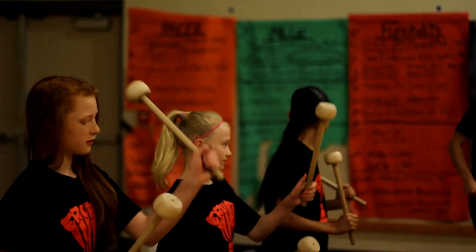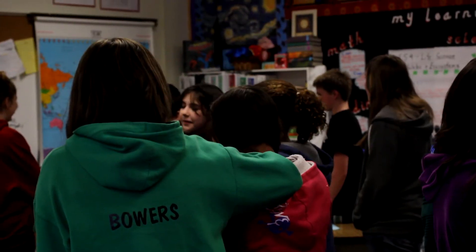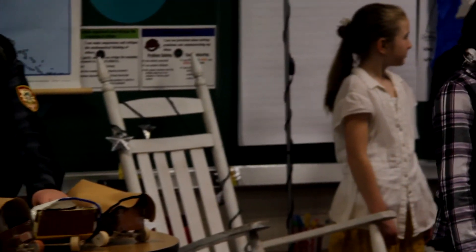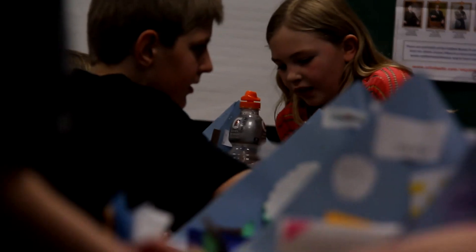Now that you know what the students in STEAM do, you may be wondering: what is STEAM's purpose? The STEAM program aims to give students diverse knowledge in all of the major postgraduate fields. This gives every student the opportunity to find out which subjects they may be the most interested in.